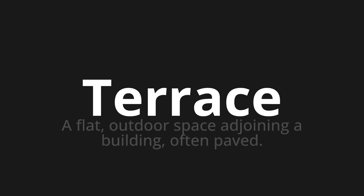Terrace, which means a flat outdoor space adjoining a building, often paved.